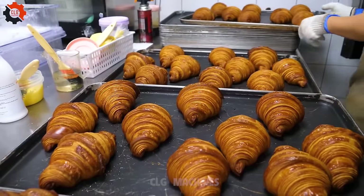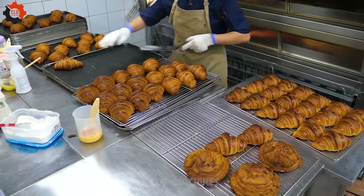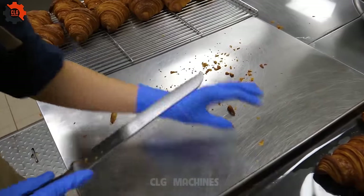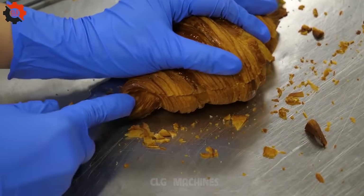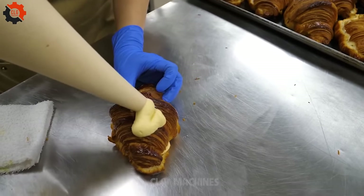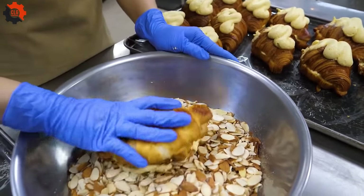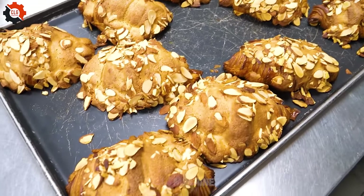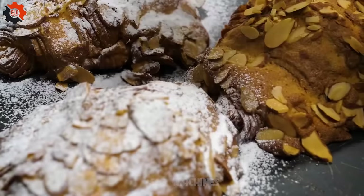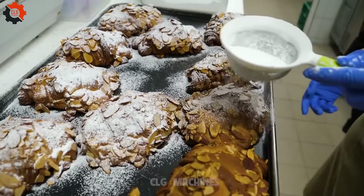What truly sets these pastries apart is the passion of the vendors who create them. As you watch them expertly craft each horn-shaped delight, you can't help but appreciate the dedication and love they infuse into their creations — it's more than just food; it's a labor of love, a tradition passed down through generations. Whether you're strolling through the vibrant streets of Seoul or reminiscing about your travels, a bite of these chocolate and hazelnut horn pastries is all it takes to transport you back to those cherished moments. They're not just pastries — they're a taste of Seoul's soul.